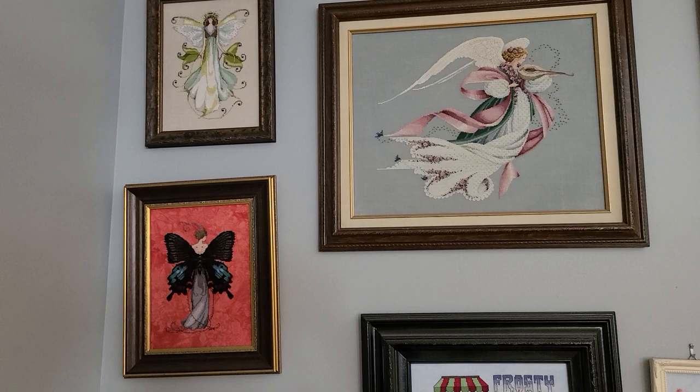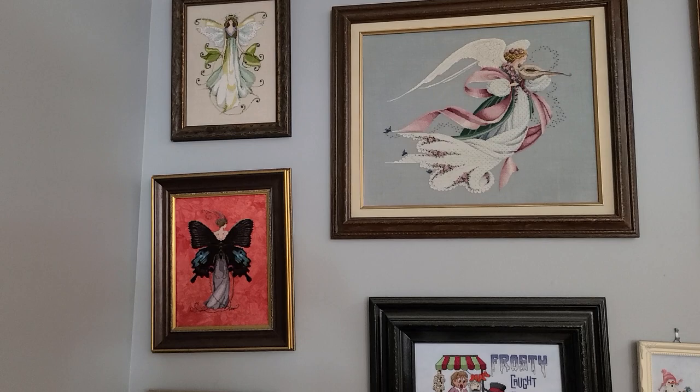Hi, it's Diane. Today is December 17th, 2022. I thought I would show what is on my walls hanging up.